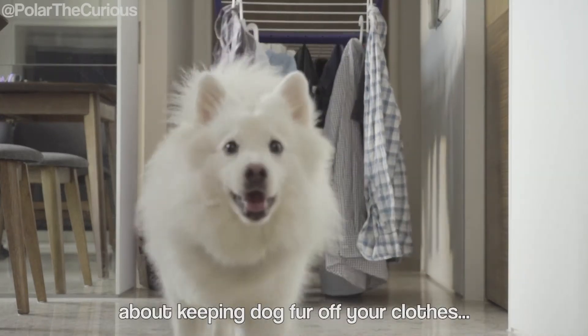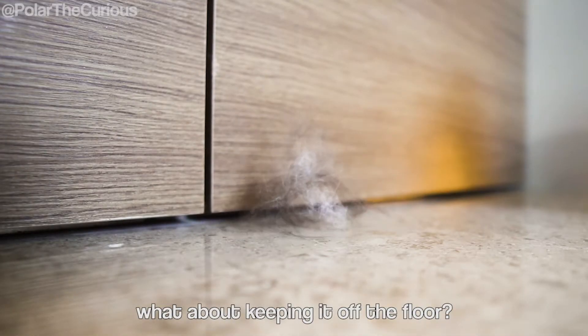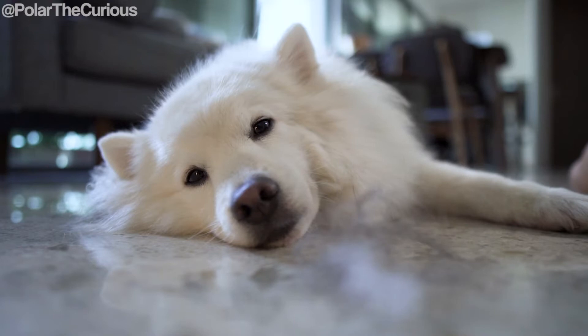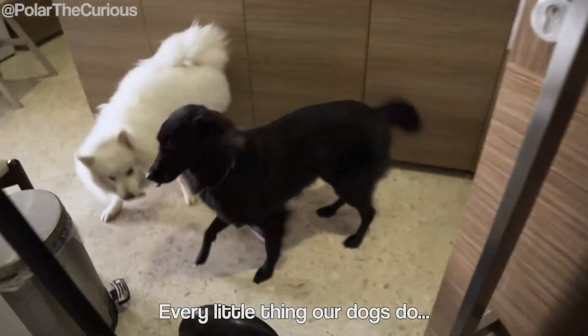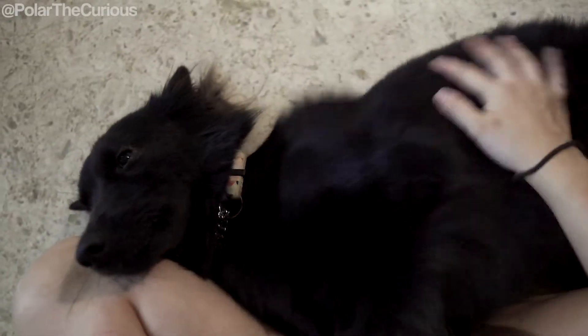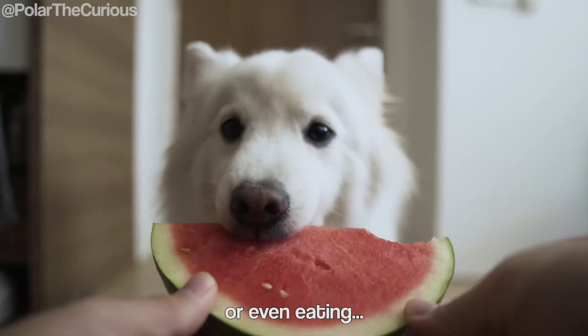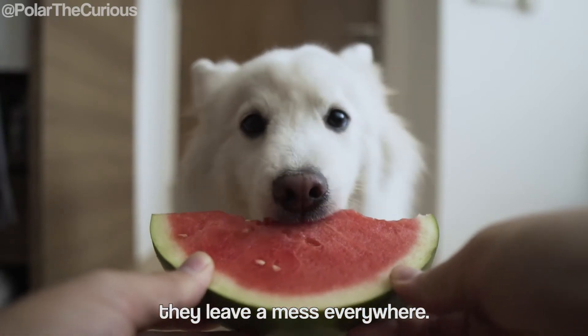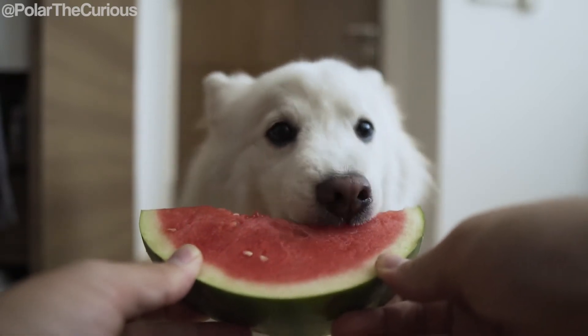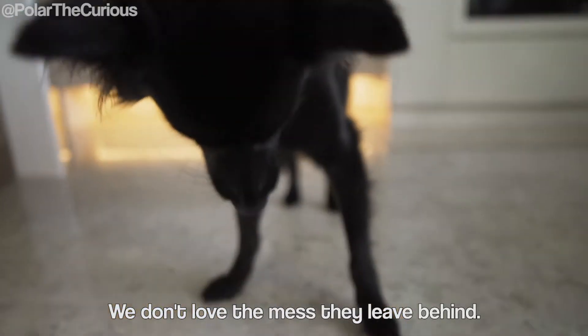While we previously did a video about keeping dog fur off your clothes, what about keeping it off the floor? Every little thing our dogs do, from greeting us when we come home to playing, cuddling or even eating, they leave a mess everywhere. While we love our dogs, we don't love the mess they leave behind.